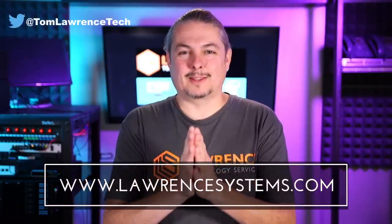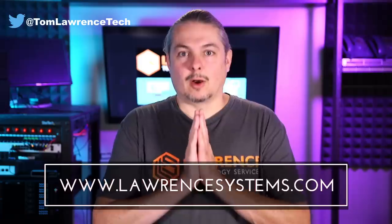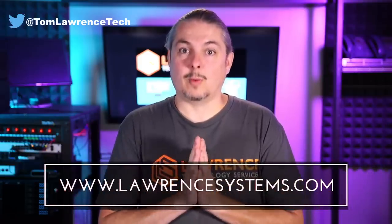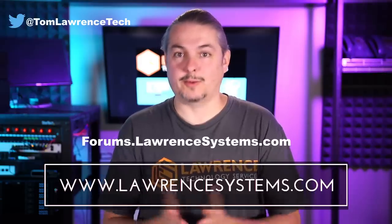Thank you for making it to the end of the video. If you like this video, please give it a thumbs up. If you'd like to see more content from the channel, hit the subscribe button and the bell icon if you'd like YouTube to notify you when new videos come out. If you'd like to hire us, head over to lawrencesystems.com and fill out our contact page. To carry on the discussion, head over to forums.lawrencesystems.com, where we can discuss this video, other videos, or other tech topics — including suggestions for new videos, accepted right there on our free forums.